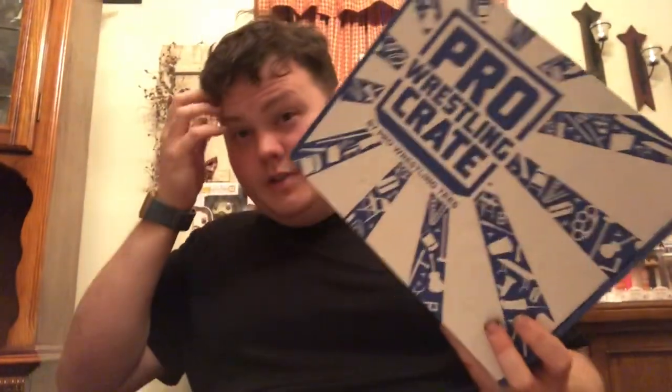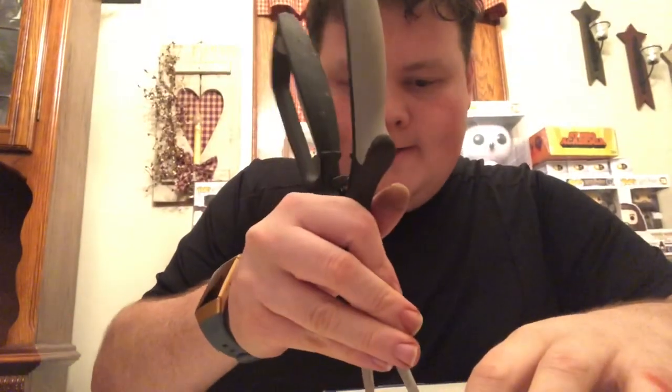Alright guys, like I said we're gonna do the Pro Wrestling Crate today. I can't remember what the theme is. This is a monthly subscription box — if you pay for it all year it ends up being like $24 a month or something like that. You're guaranteed an autograph, a t-shirt, and some other things. Micro brawlers, which I think are super cool, are in here too, and I do not remember what the theme is this month so this will be a surprise to both of us.